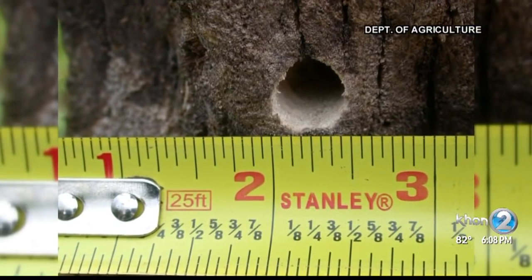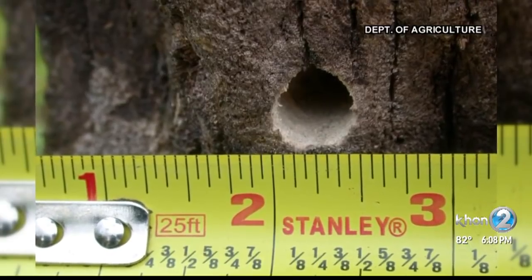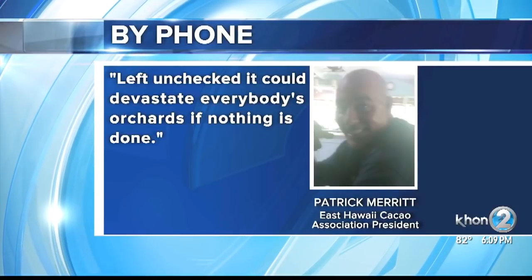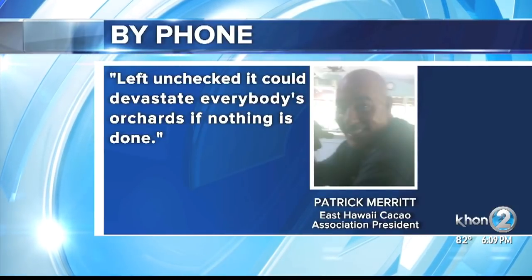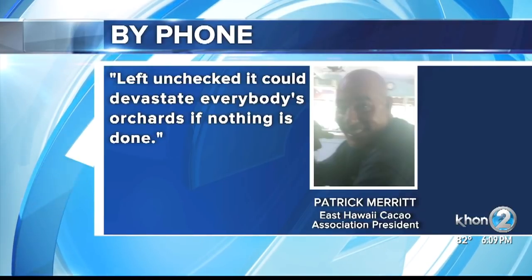There are already 500 cacao trees infected on the Big Island, and farmers are afraid. If it's left unchecked, it could devastate everybody's orchards if nothing's done.